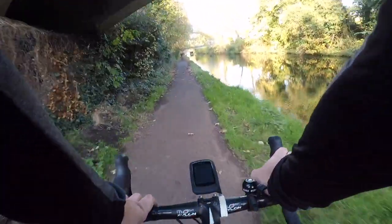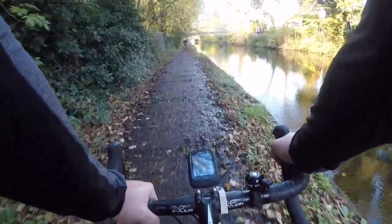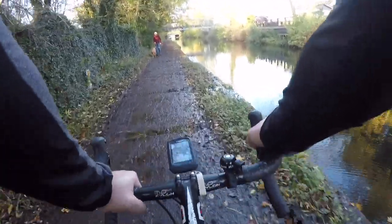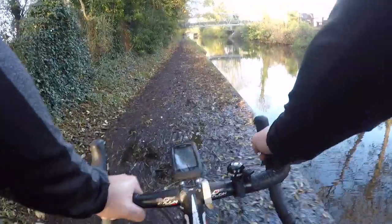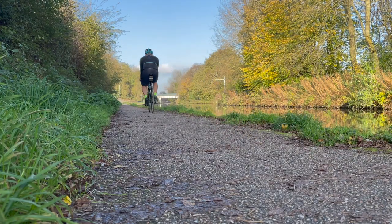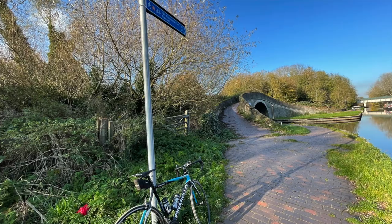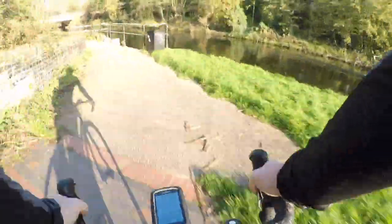The cycle path along the side of the canal here is generally pretty good, although there was one section that again made me question my choice of bike, as I bumped over drainage ditches and rode through the mud. But the path is generally quite good, and it's not far until we reach the junction of the Staffordshire and Worcestershire Canal and the Shropshire Union Canal. We head over the Shropshire Union Canal and then take a left to follow its course.